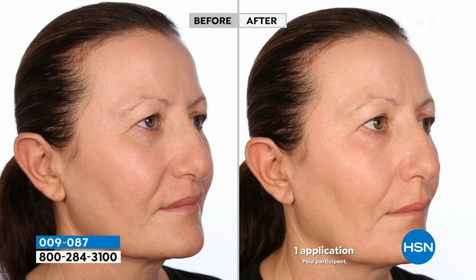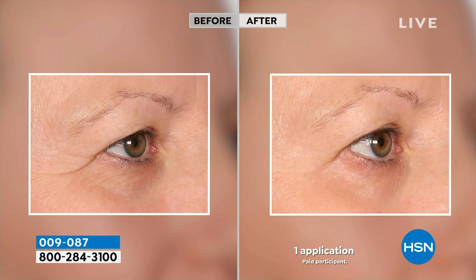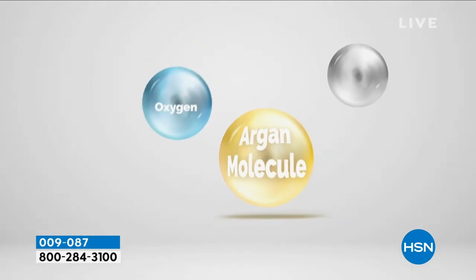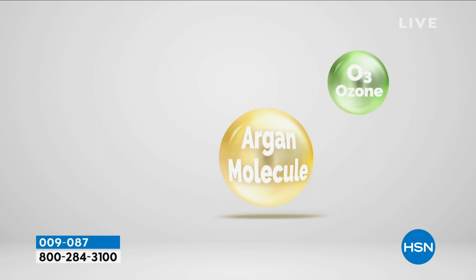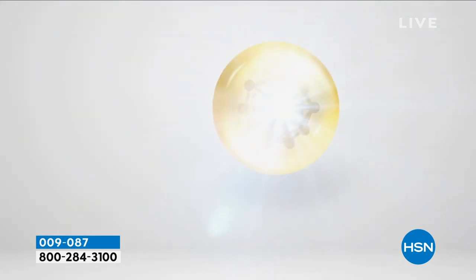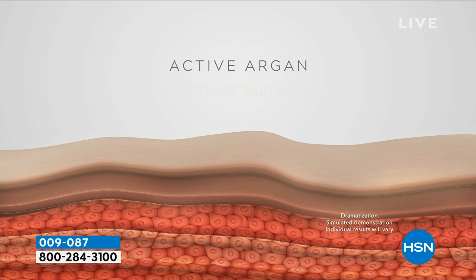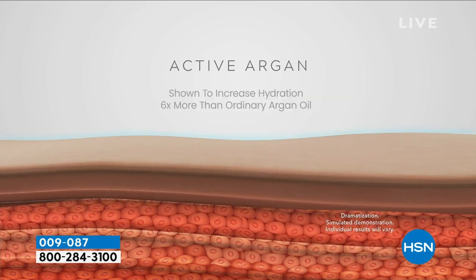We always go back to the way we deliver these ingredients — it's totally different. If you want to go out to dinner and it's been on since 8am, you can take one more drop and reapply it over your makeup. What's so truly unique about this brand is it all starts with this special molecule. We took organic argan and added two molecules — ozone and oxygen — called the O2-O3 complex. A new, smaller molecule that goes into the skin faster, deeper, stronger, delivering all these ingredients, optimizing your skin's own collagen levels.